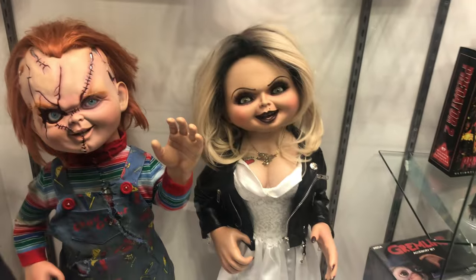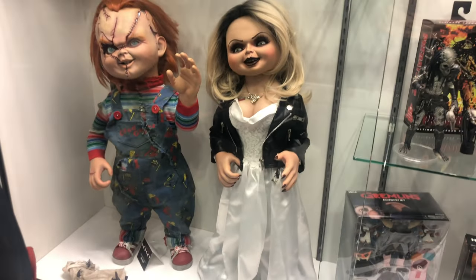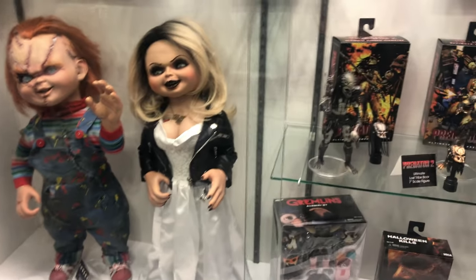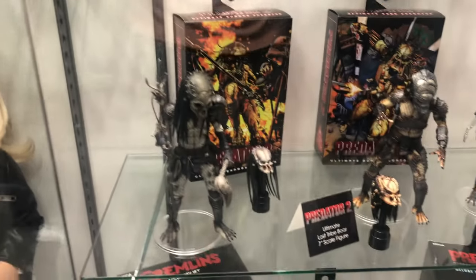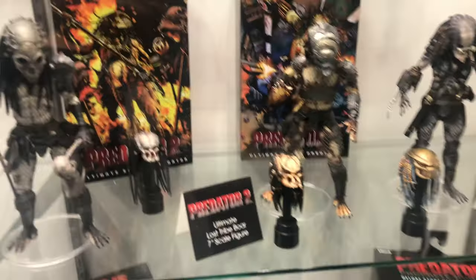Chucky and Tiffany life-size figures — and I really really want that Chucky so bad. We also got some Predator Lost Tribe figures with Boar, Elder, and Snake versions.